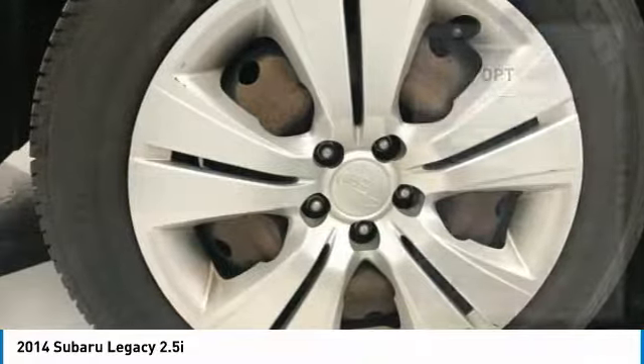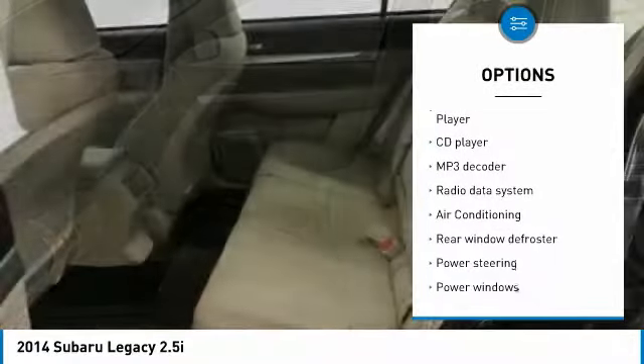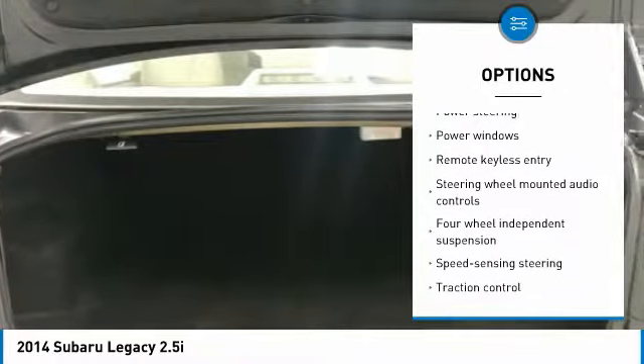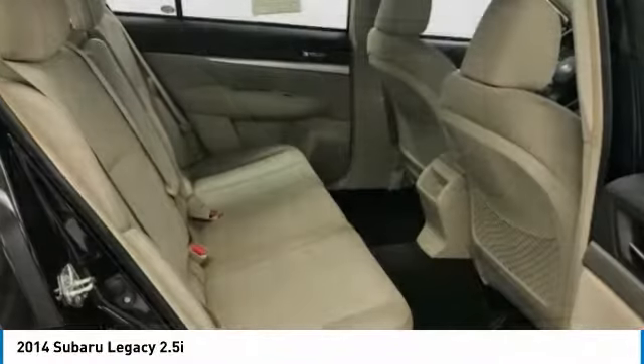Here are some of this vehicle's great options: traction control, air conditioning, dual airbags, power steering, four-wheel disc brakes, AM FM stereo with CD player, security system, rear window defroster, and power windows.